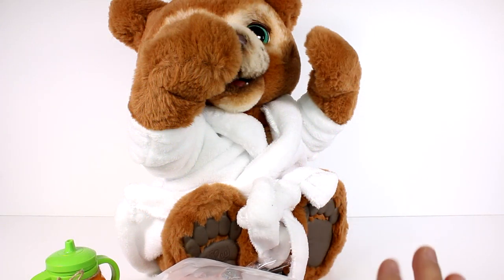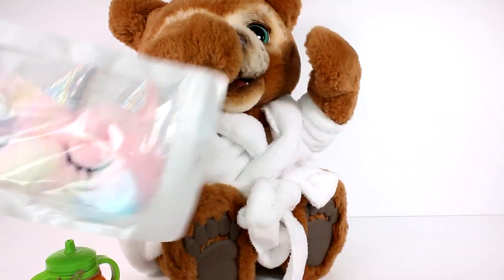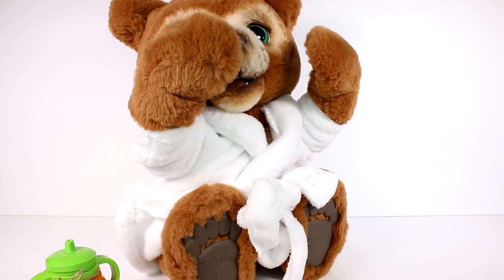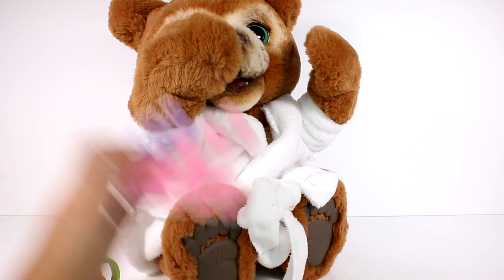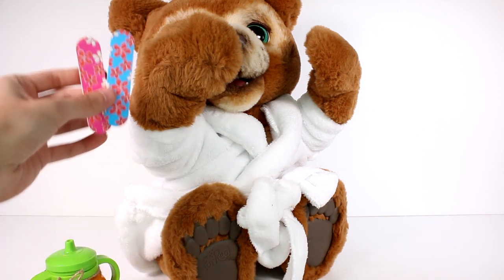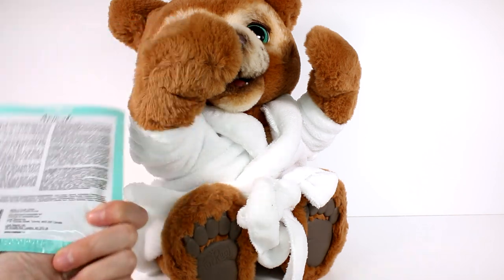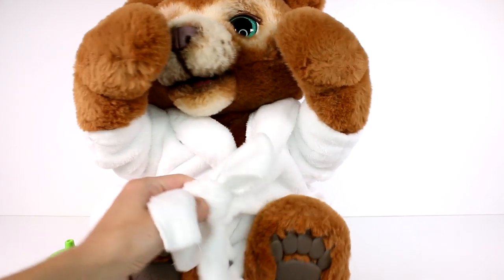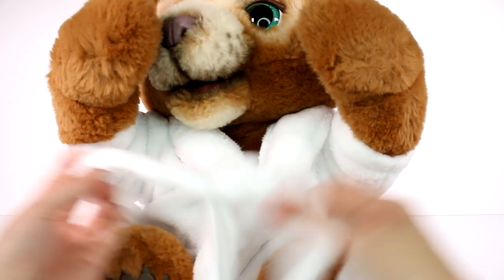I'm gonna take everything out of this cool little house Cubby was staying in and then we'll check everything out. We are seriously ready for the spa with Cubby! We got some flip-flops and slippers, and even a face mask — look at that unicorn face mask! We have a little headband, some nail polish, toe separators, nail files, and an animal face mask. It's a little Poppy!